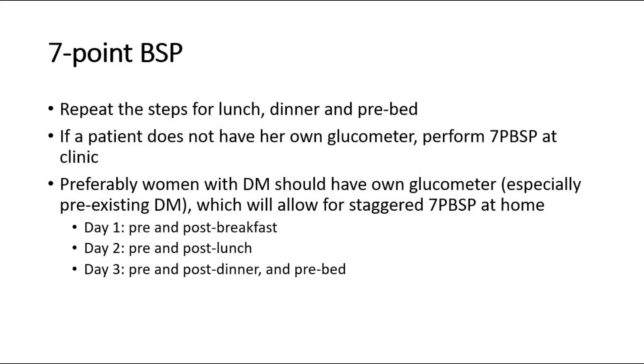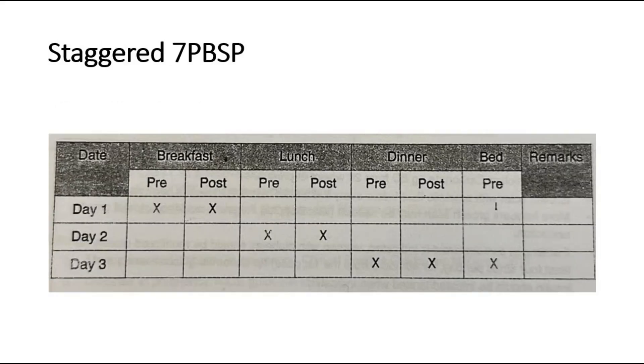This is how we do staggered 7-point BSP throughout 3 days. Day 1: do pre- and post-breakfast. Day 2: do pre- and post-lunch. Day 3: do pre- and post-dinner, and pre-bed. This is an example of the recording of staggered 7-point BSP.